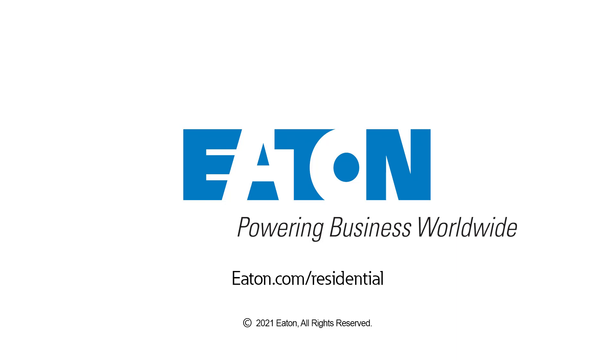For more information on Eaton products, please visit www.eaton.com/residential.